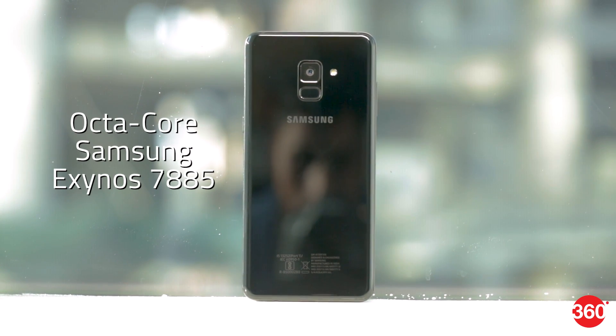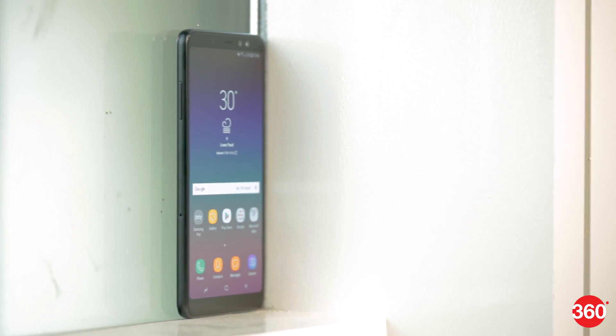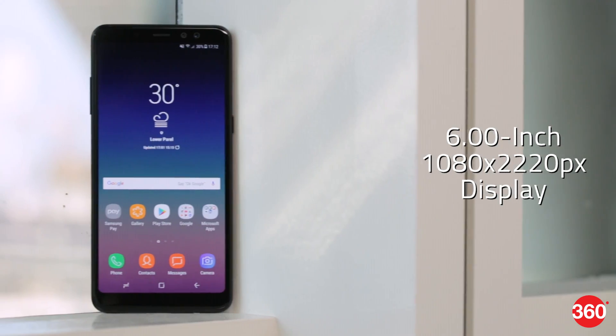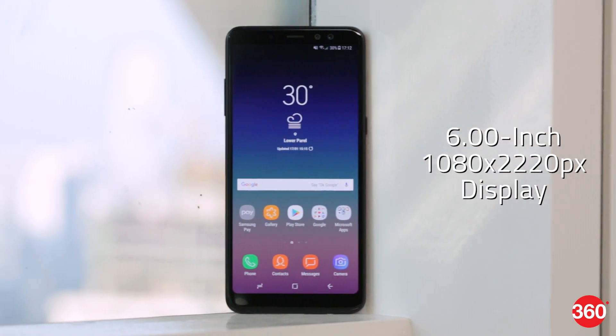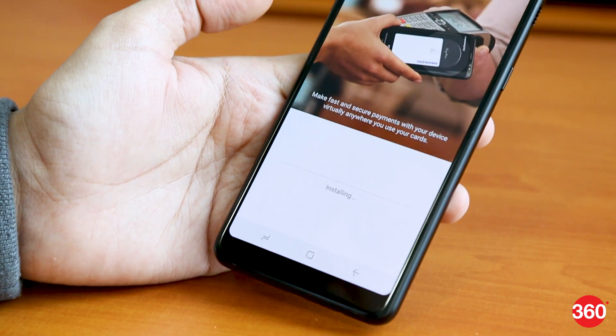The mid-range octa-core Exynos processor can't match the likes of the top-end Snapdragons that the competition is using at this price point, but there is 6GB of RAM and 64GB of storage. The screen resolution is 2220x1080. You get high-speed WiFi and Bluetooth, plus NFC for Samsung Pay, and a full complement of sensors.